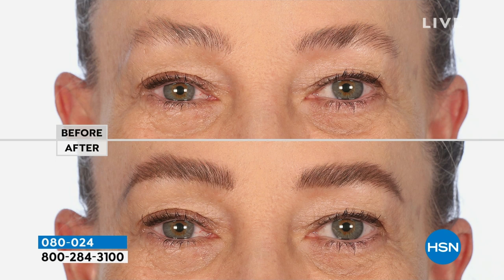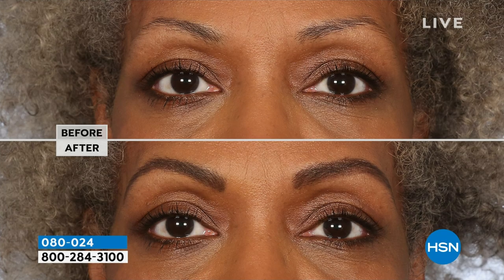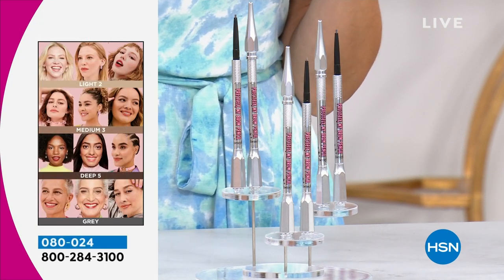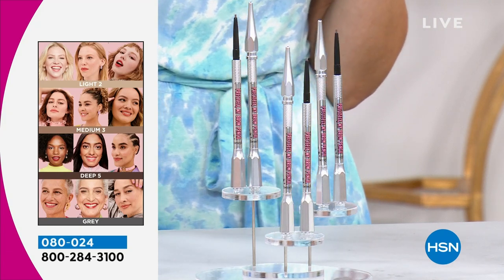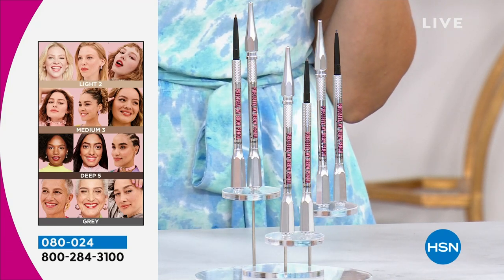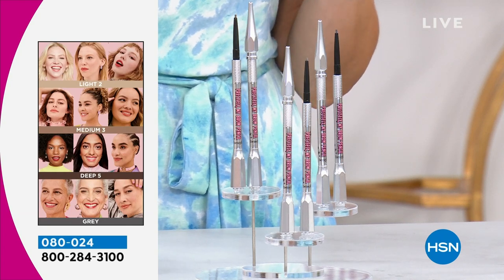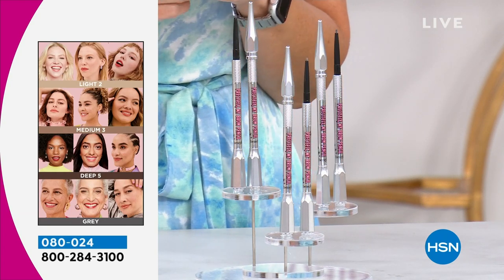Look at the before: great brows, you can see the hair, it's okay. But look at the after — you've got fullness, thickness, ultra-fine hair-like strokes that are smudge-proof and water-resistant. This is why everybody should be getting this. Here's the shade chart: if you're light and fair with really blonde hair, go with shade two. If you're medium, shade three — that's my colorway. We already have less than 200 available in shade two, only 40 left in shade three. We are out of shade five, but we do have gray available.